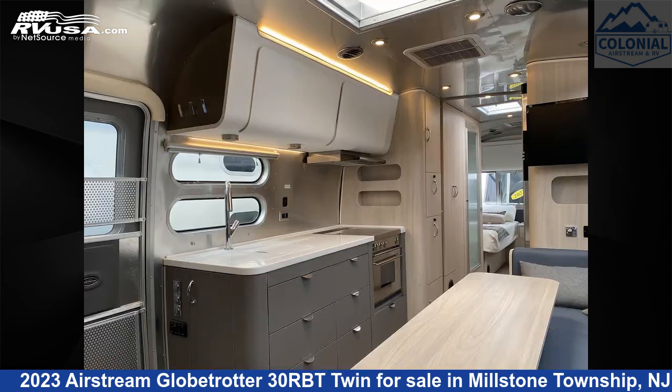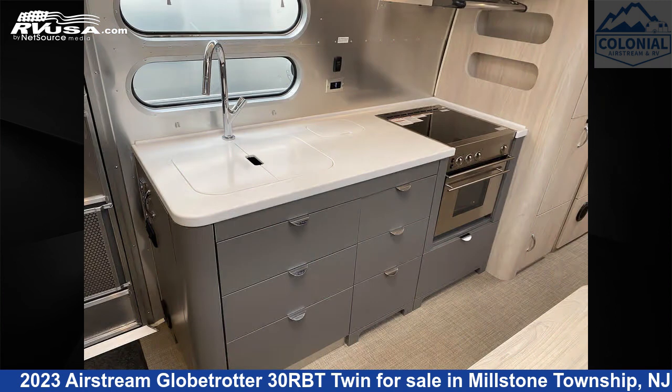The unloaded weight of this 2023 Airstream Globetrotter 30RBT Twin is 6,990 pounds.